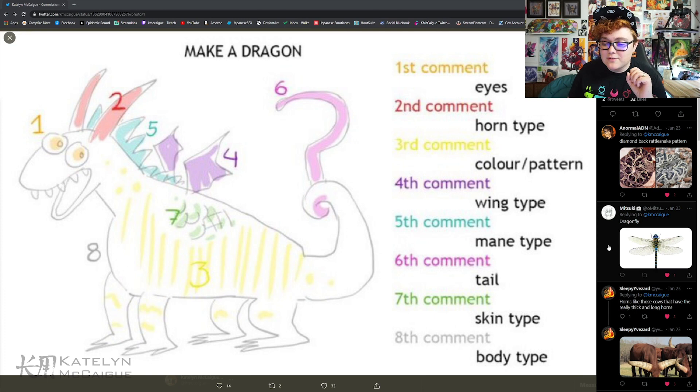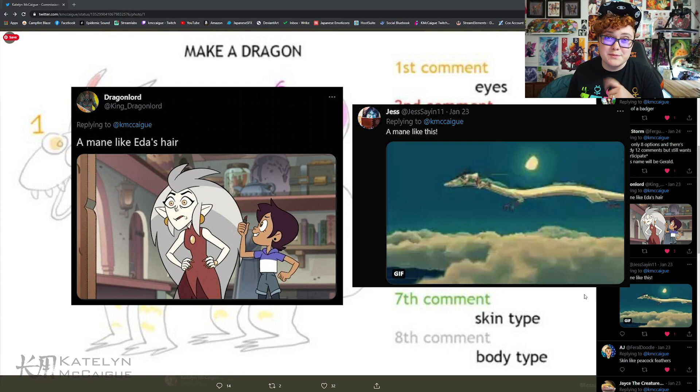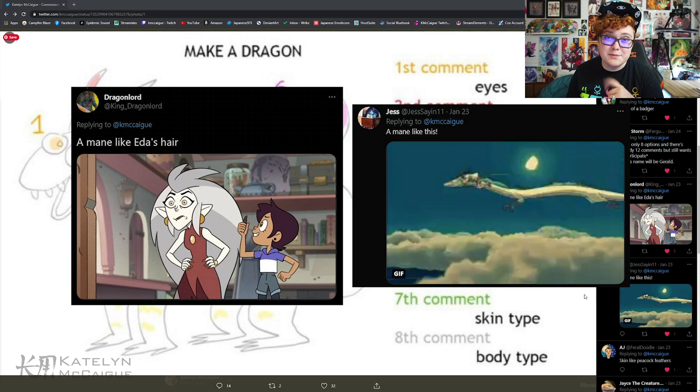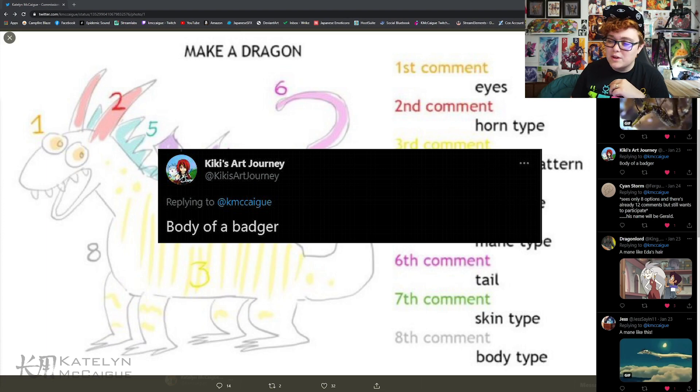The fourth comment from Mitsuki is wing type: a dragonfly wing. For the mane we had two come in at the same time again — one from Dragon Lord for a mane like Ida's hair, and from Jess a mane like Haku's hair from Spirited Away, so I'll combine those two. For the tail we had a suggestion from Koan to do a bunny tail, and for the skin type from AJ we have skin like peacock feathers.